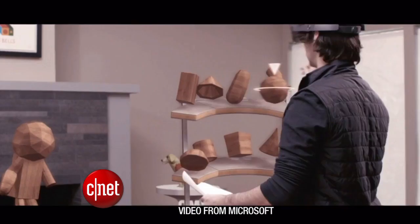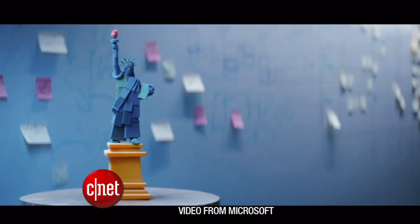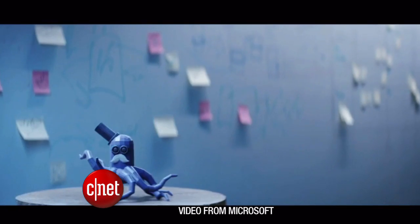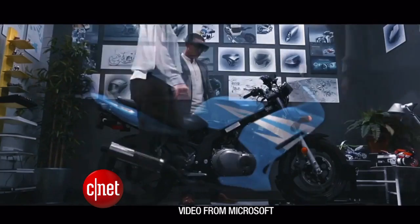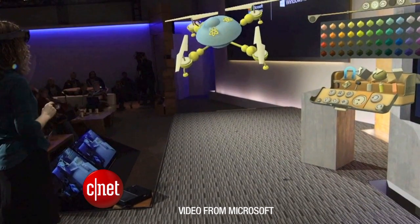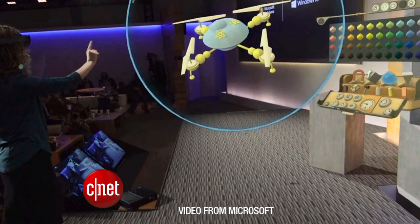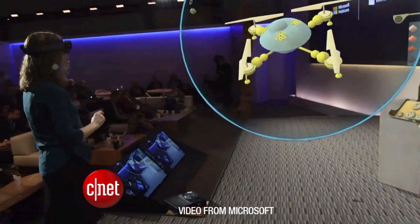It runs completely wireless with several sensors that process terabytes of information. On Windows 10, you can build your own holograms with a program called HoloStudio. Think of it as the Microsoft Paint of the future. Microsoft demonstrated live how to create a quadcopter using a finger as a mouse and voice commands to change settings.